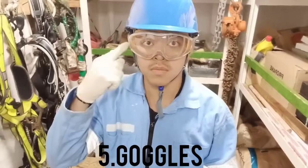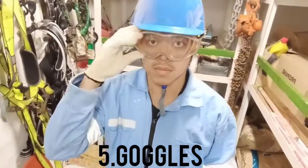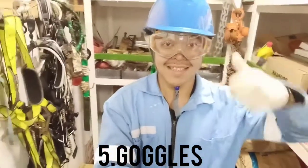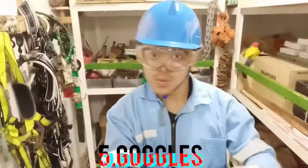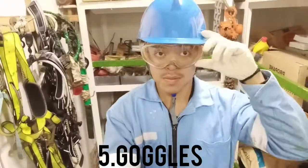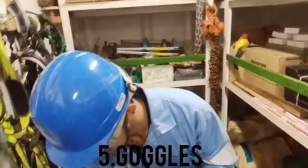Number five: goggles. Eyes are the most sensitive part of the human body, and in daily operations on ship, chances are very high for having an eye injury. Protective glass or goggles are used for eye protection, whereas welding goggles are used for welding operations, which protect the eye from high-intensity sparks.